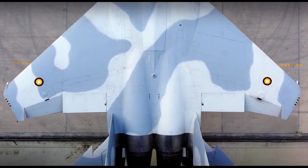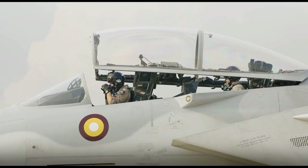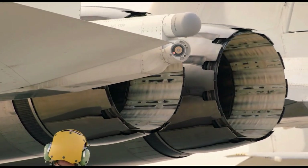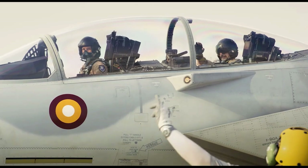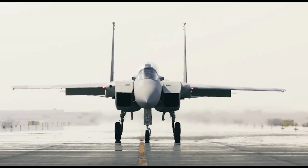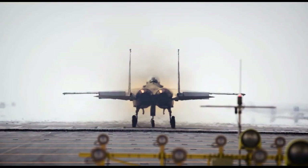It is a twin-engine, all-weather tactical fighter designed by McDonnell Douglas. The United States Air Force selected the McDonnell Douglas design in 1969 to meet the service need for a dedicated air superiority fighter. The Eagle first flew in July 1972 and entered service in 1976.